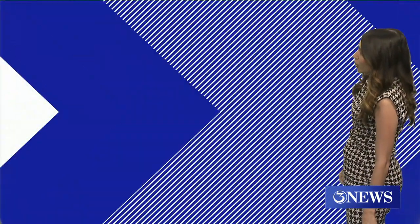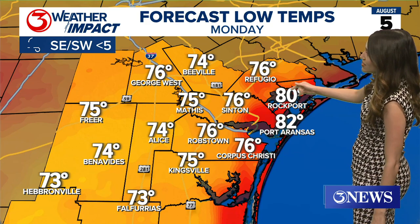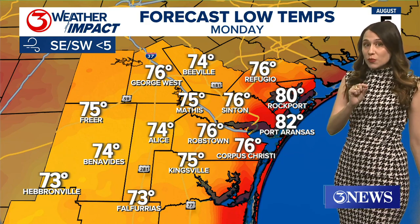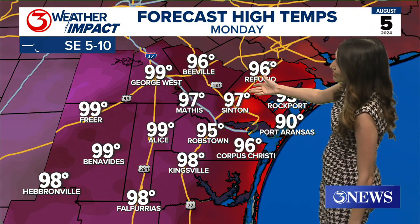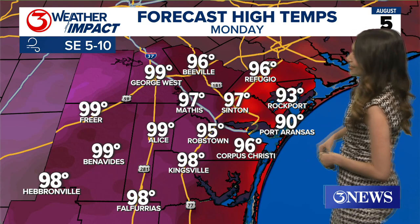80s right at the coast. Heading into the rest of this evening, we are going to get down into the middle and upper 70s for most of the Coastal Bend. Partly cloudy skies and a little bit of fog and maybe a stray shower, but I do think most folks are going to be staying dry. Heading into tomorrow afternoon, with that sea breeze coming in, giving us an isolated shower chance — otherwise hot, sunny, and humid.